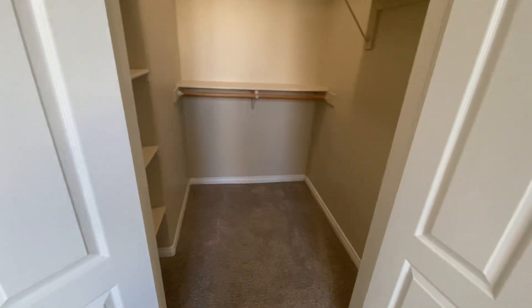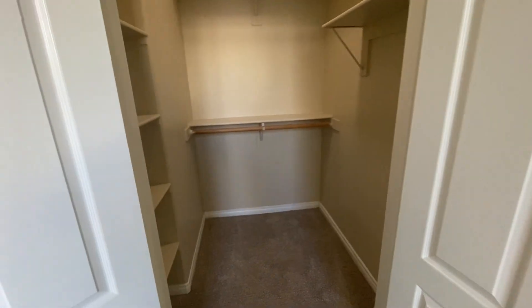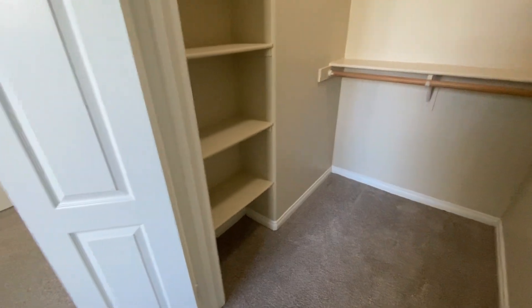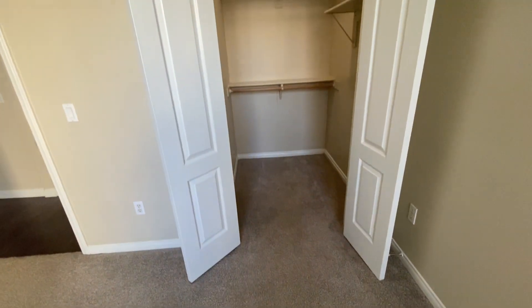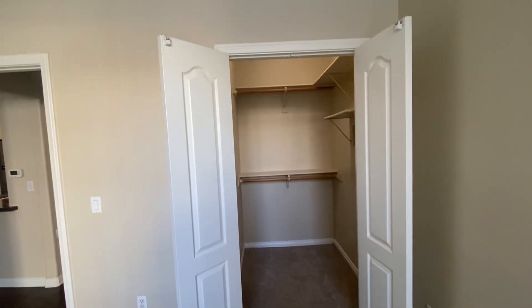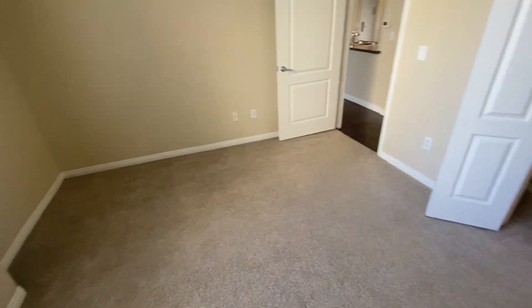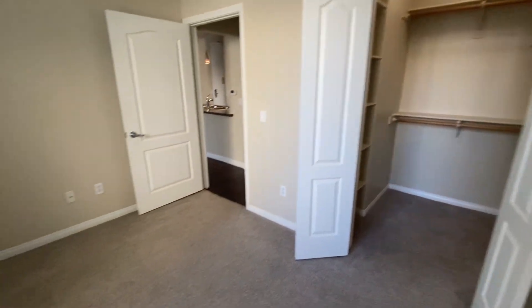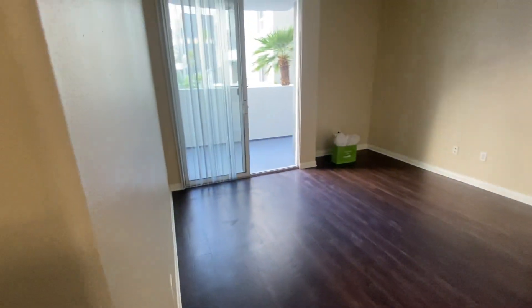There's another walk-in closet here, definitely smaller, with two rods and some shelving but still a nice and decent size. Double doors again, really nice. If anything, I love the look of this apartment — high ceilings, walk-in closets. It's pretty great. That was unit 171.